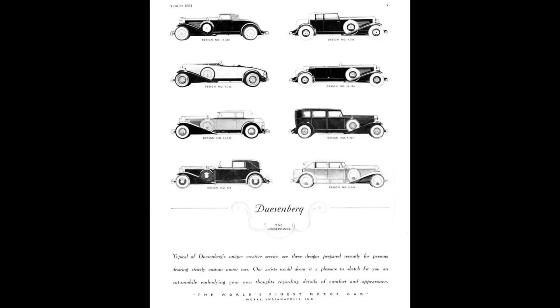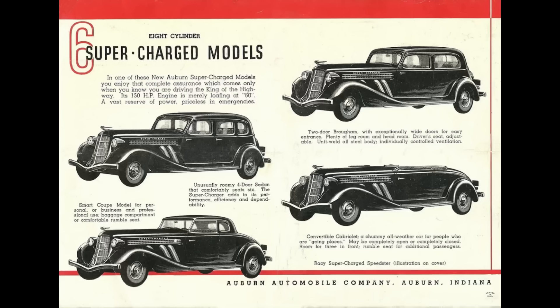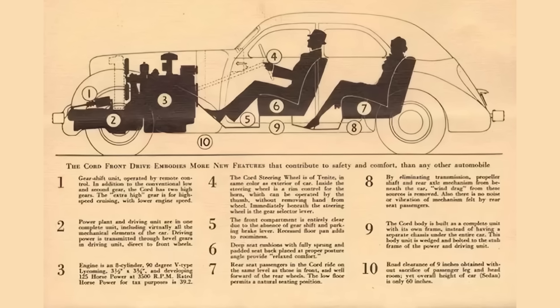The design that Gordon Berig proposed was simply gorgeous, timeless design. When Berig designed the car, it was to be a Baby Duesenberg, so it was designed with rear-wheel drive in mind. But in 1934, Berig was tasked to redesign the Auburn line after Alan Leamy's passing. When Berig returned to the Baby Duesenberg project, things changed — the car was now going to be the new Cord product with front-wheel drive.